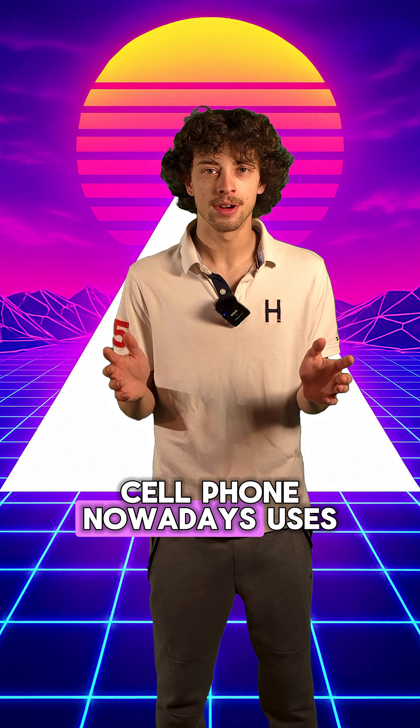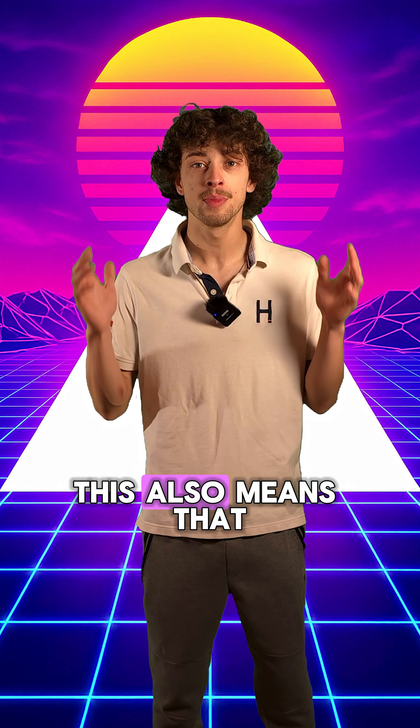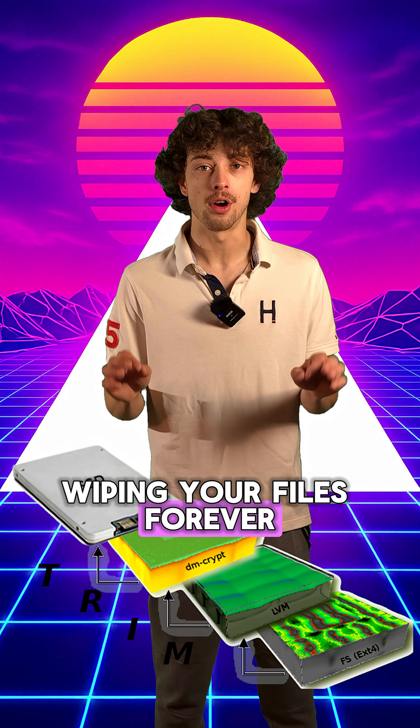Pretty much every cell phone nowadays uses flash storage. Just like an SSD, it's fast, efficient, and silent. This also means that these drives utilize the trim command, wiping your files forever once it runs.